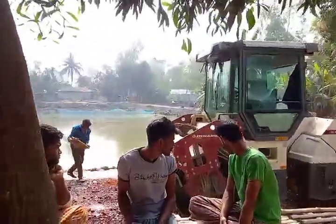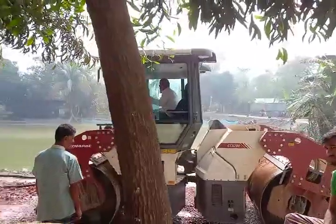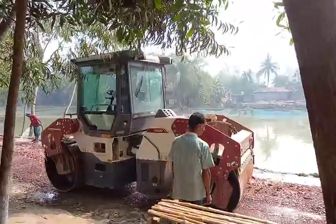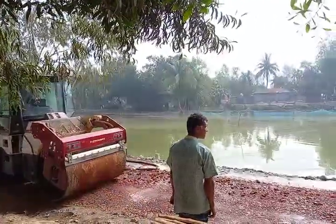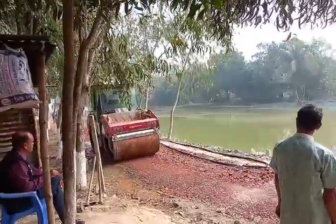Hello viewers, welcome to Insta Vlogs. Today I am going to show you the usual road construction process which is used by a fully automatic machine. You can see this roller machine moving fast on the road. As shown in other videos, there is a watering process on the road, and this dynamic machine is used to make the road plain again.